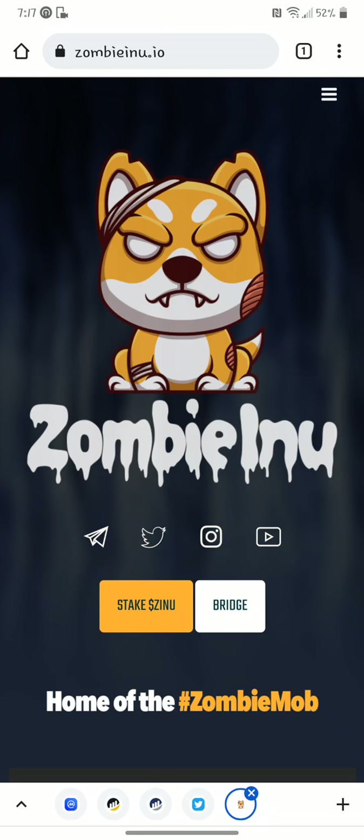It's now got a bridge and it's got staking. You can see on zombieinu.io. Not too many people mentioned this one — I'm not sure why, because it's one of the big gainers I've put on there. They have a bridge now. My first video on October 27th was referring to the ERC-20. They now have this in BEP-20 as well, which is very interesting.